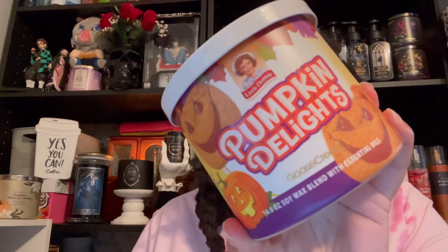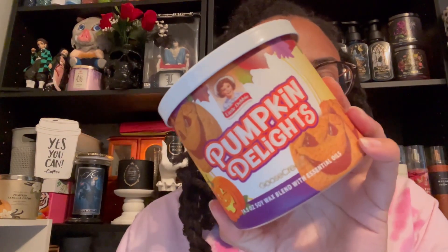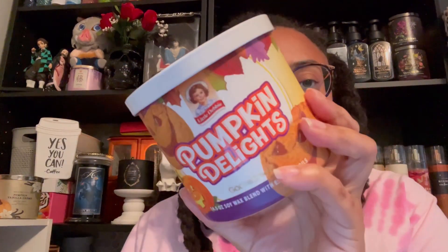The next candle is Pumpkin Delights. Goose Creek, please put the scent notes on the bottom of the jars — put them anywhere, I don't care, just put the scent notes on the jar. The scent notes for Pumpkin Delights are warm spices, sweet pumpkin, vanilla cream, pastry, and soft cinnamon. This smells so good to me. I don't believe I've ever eaten one of these, but I'm tempted to go get one because of how amazing that smells.